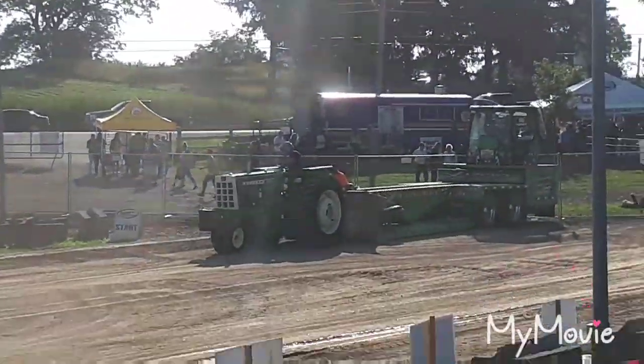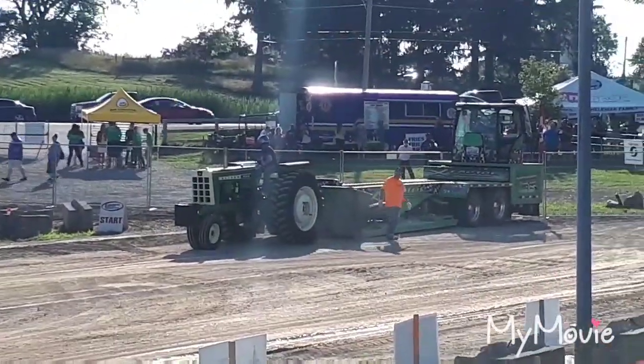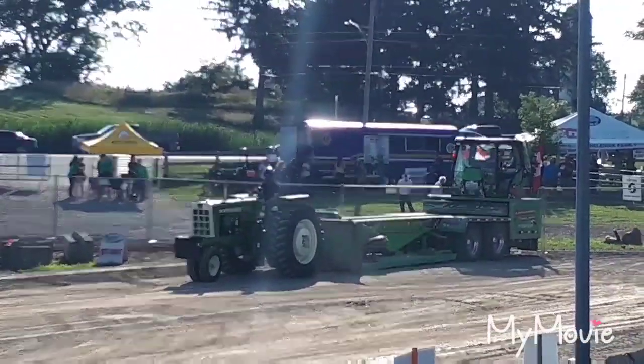Distance ahead of second place. At the moment he's in top spot, but there's one more puller yet to go in that 22,000-pound class.